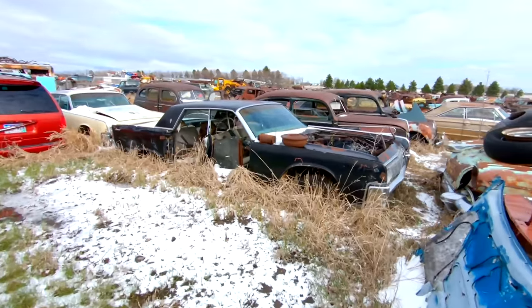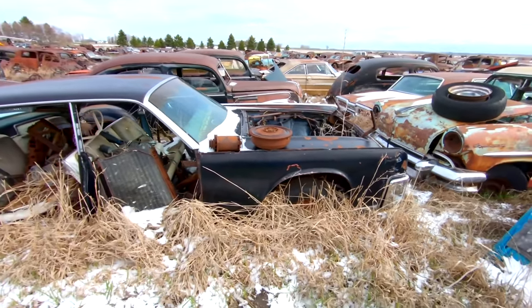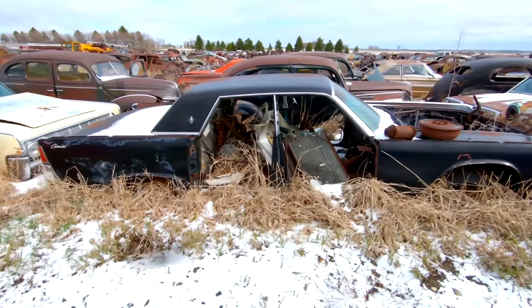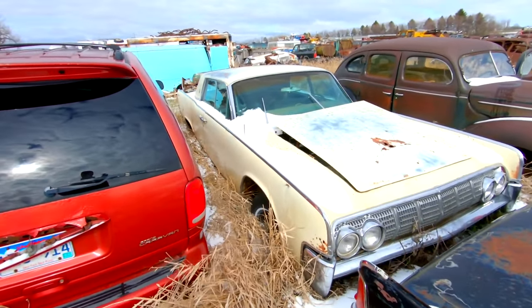Got a black suicide door Lincoln — factory black, missing some parts, but you can't beat a black Lincoln. And sitting next to it, we got a white suicide door Lincoln.